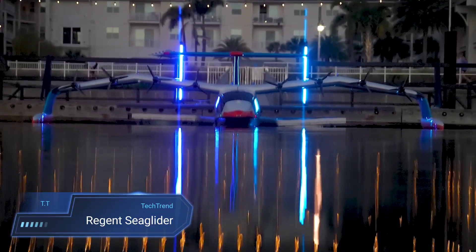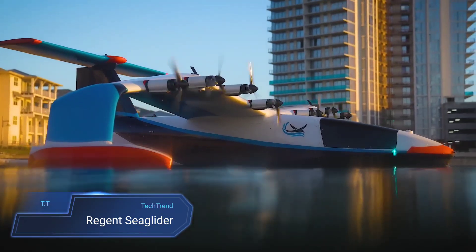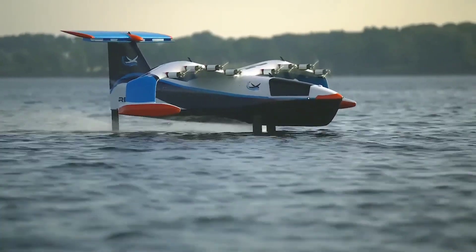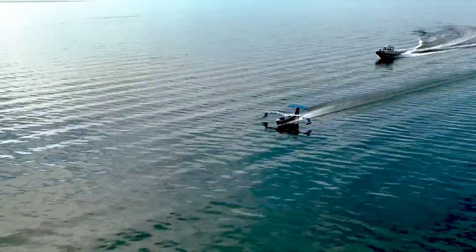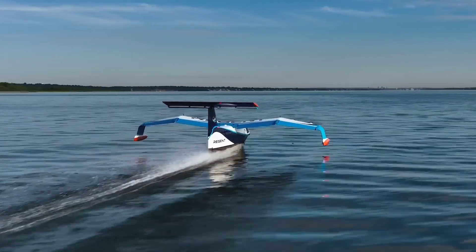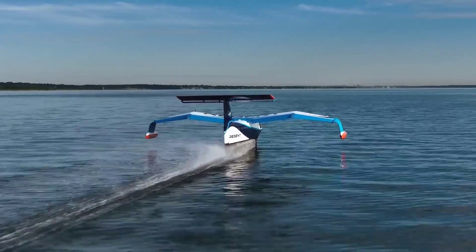Introducing the Regent Sea Glider, a game-changer in maritime travel. Designed to navigate both water and air, this all-electric marvel offers an unparalleled blend of speed, sustainability and versatility. With its three modes of operation — floating, foiling and flying — the Seaglider effortlessly glides above water, bypassing congested roads and delivering an exceptional travel experience.